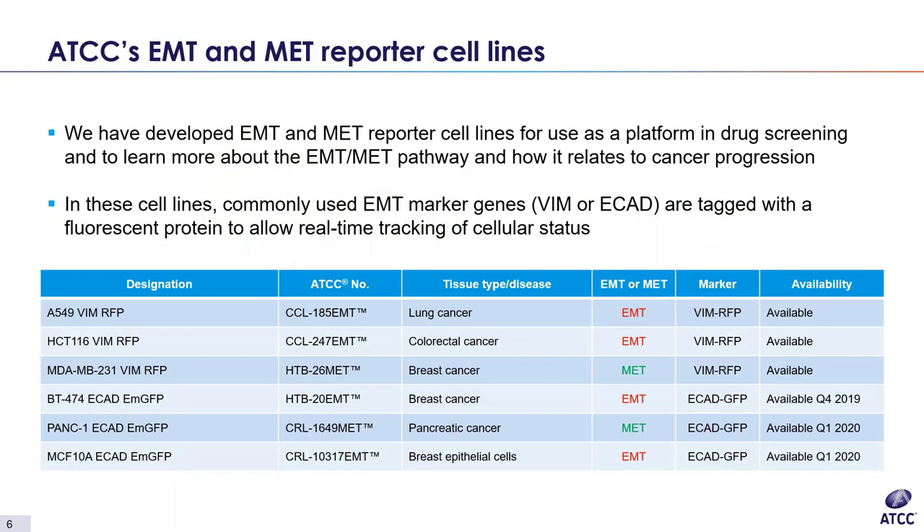Because EMT and MET are so heavily implicated in cancer metastasis, and there is still so much to learn about these processes, ATCC sought to provide researchers with gene-edited EMT and MET reporter cell lines that can be used to monitor cellular status changes in real time and as a platform for drug development. One of the novel aspects of our lines is that the commonly used EMT marker genes in our system are tagged with a fluorescent protein to allow real-time tracking of transition. We currently have six gene-edited EMT or MET reporter cell lines — three already launched and three in progress — covering lung, colorectal, pancreatic, and breast cancer lines.